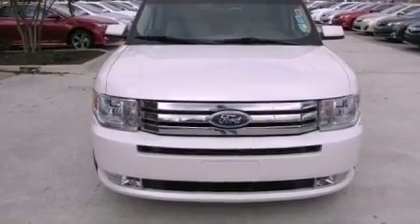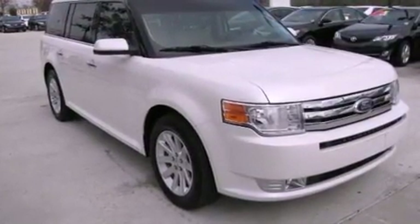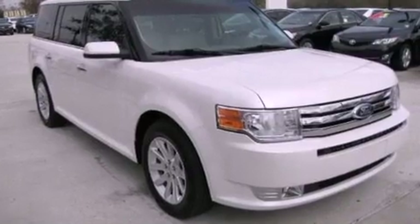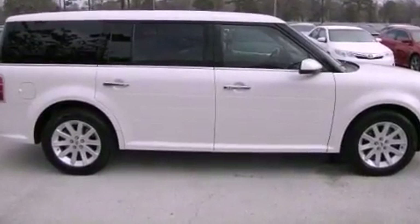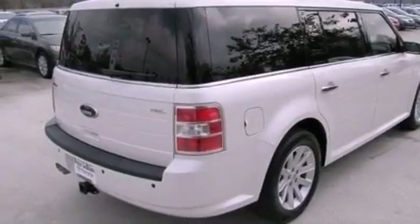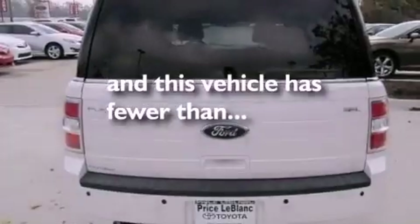Features include dual power seats, air conditioning with automatic climate control, cruise control, an engine immobilizer theft deterrent system, privacy glass, a traction control system, rear curtain airbags, heated side view mirrors, a rear parking aid, and this vehicle has fewer than 30,000 miles on the odometer.